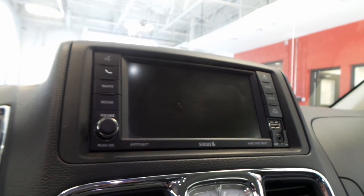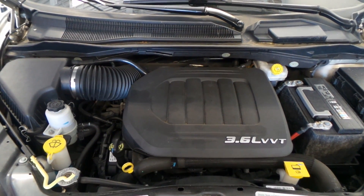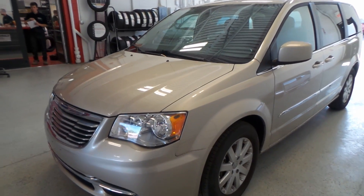There's the screen, climate control. There's the 3.6 liter VVT engine — very efficient, torquey engine. There you have a 2014 Chrysler Town & Country minivan.